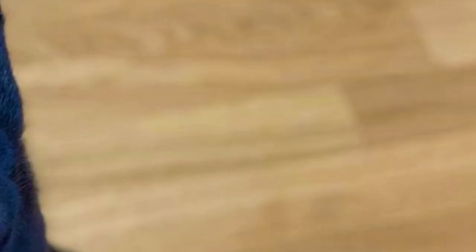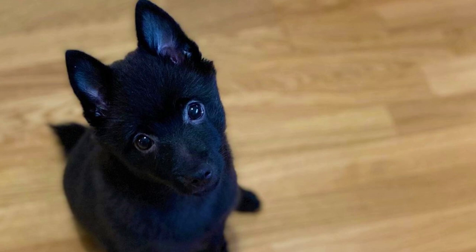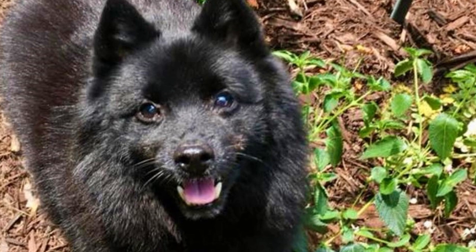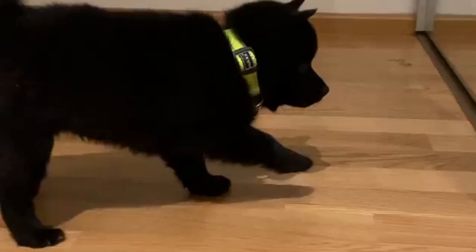Number one: Little Captain. The Schipperke is a Belgian dog breed with its origin dating back several centuries. These little dogs became quite popular on the barges and were used to guard canal barges in Belgium in the 17th and 18th century. Their name can be translated as 'Little Captain.'